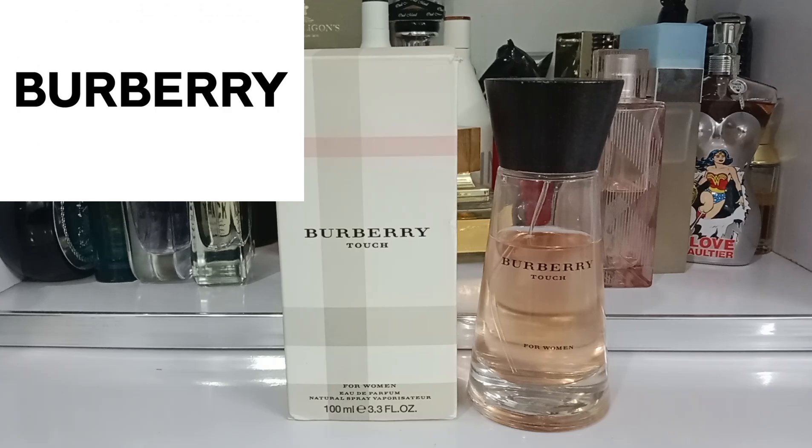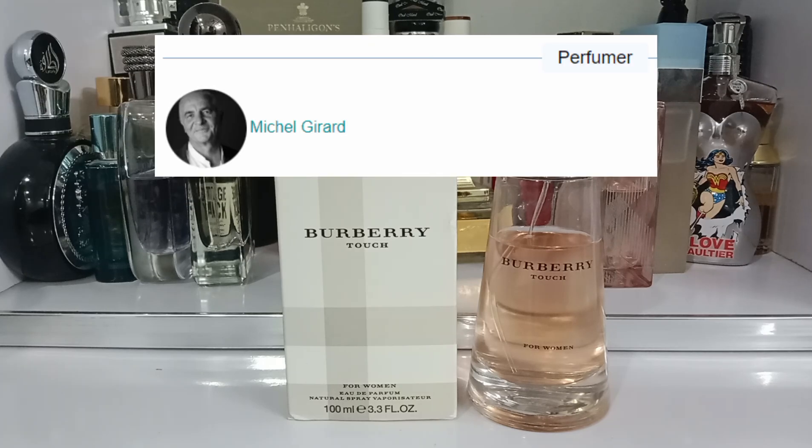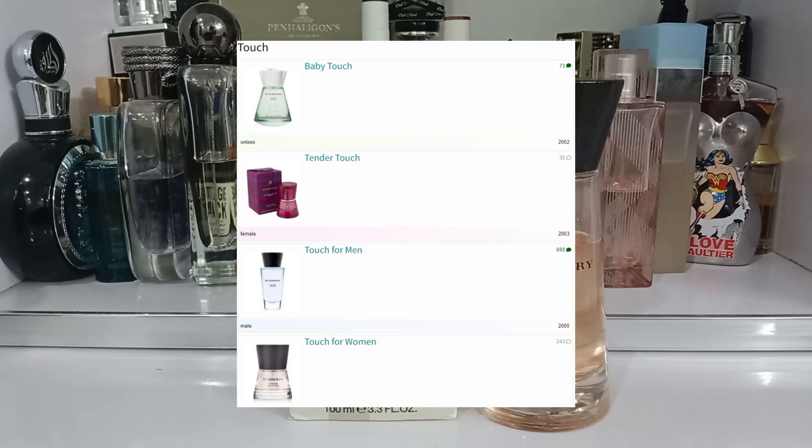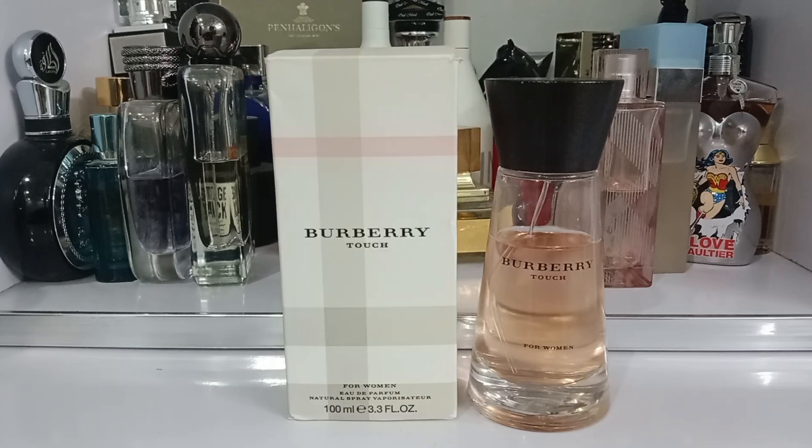Reviewing Burberry's Touch for Women. Touch was launched in 1998. The perfumer for this fragrance is Michael Gerard. This fragrance is an old release but this is the time they have modernized their fragrances, blending contemporary aesthetics with its classic heritage. This is from the Touch collection, which has a few more fragrances like the counterpart Touch for Men, Baby Touch a unisex, and Tender Touch for Women. This fragrance embodies the essence of contemporary femininity with a touch of British elegance.